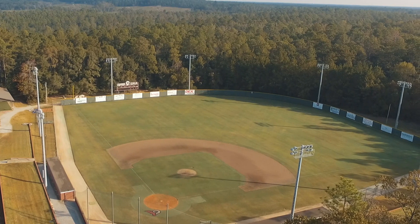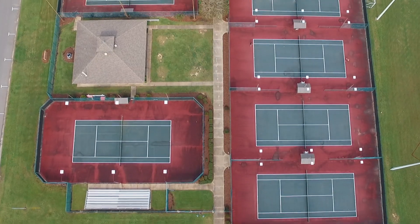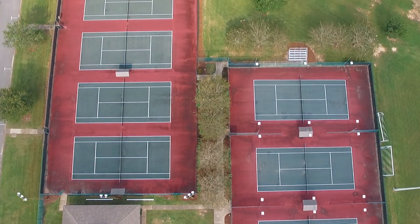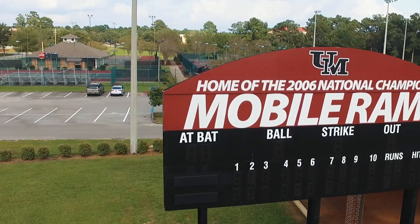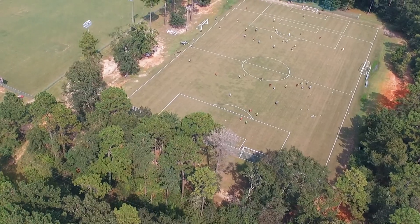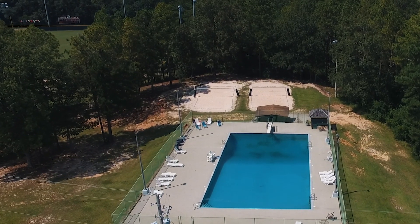Mike Jacobs Field is named after Coach Mike Jacobs, who founded the baseball program. Athletic facilities include the Gerald L. Wallace Senior Tennis Complex, softball field, golf driving range, and two soccer fields. Students also have access to a lighted intramural field and an outdoor swimming pool.